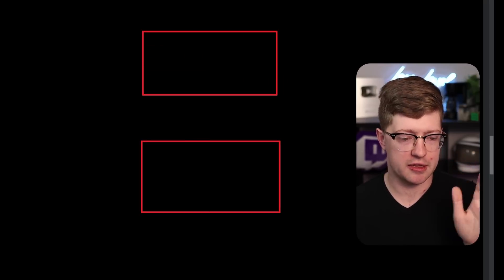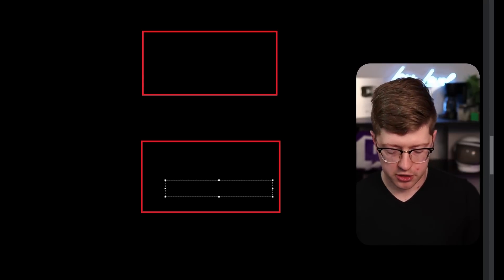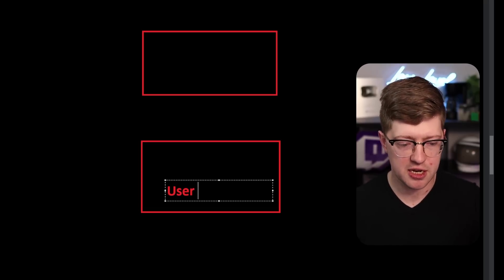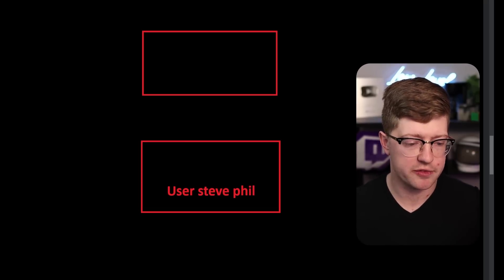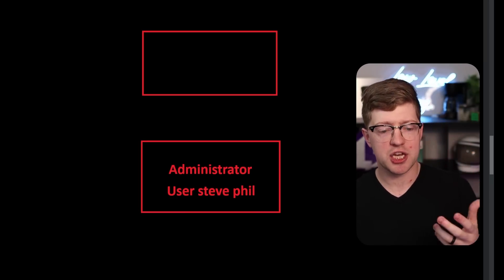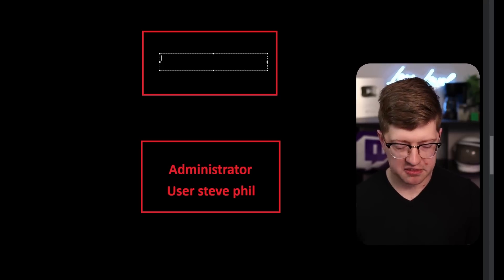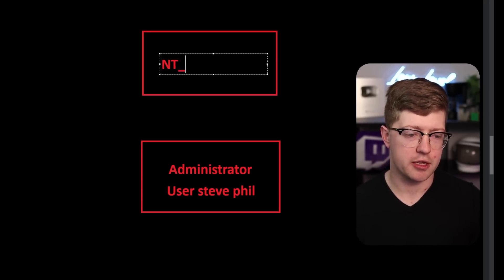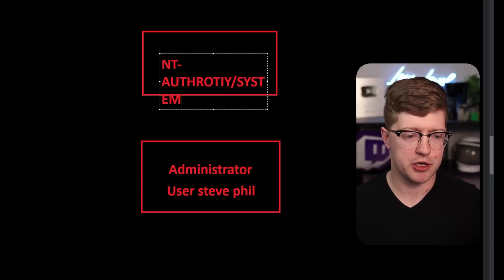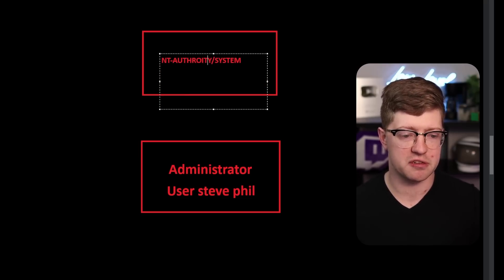This is an oversimplification, but basically when you land code execution on Windows, you are running your code in the context of a user — like Steve or Phil or whatever. There's also a higher-order user called administrator, but that is still just a user — a context of a literal account that exists on the machine. What a hacker wants to do is get what's called NT Authority\System. When you see this in papers, it's referred to as system privileges.